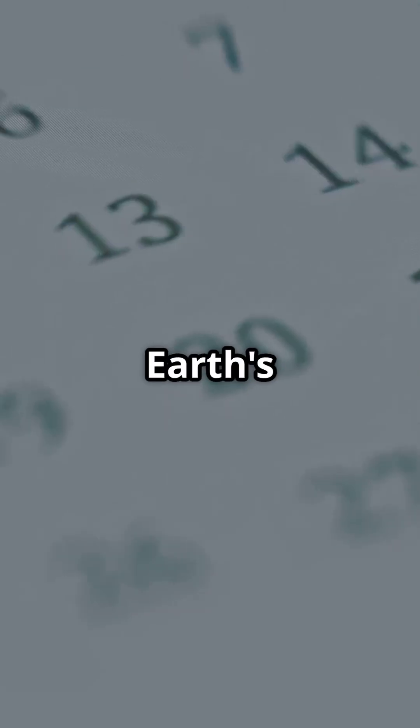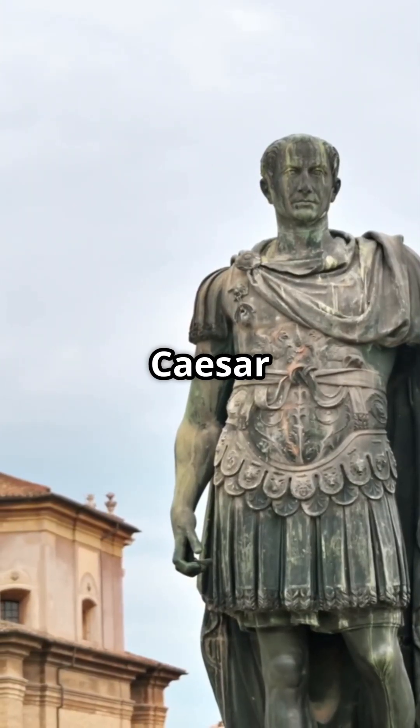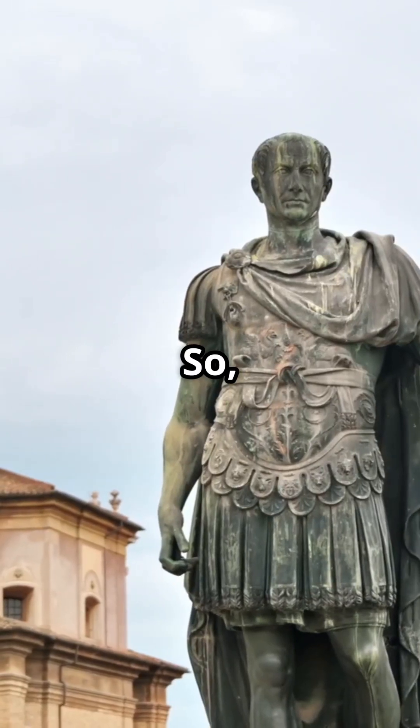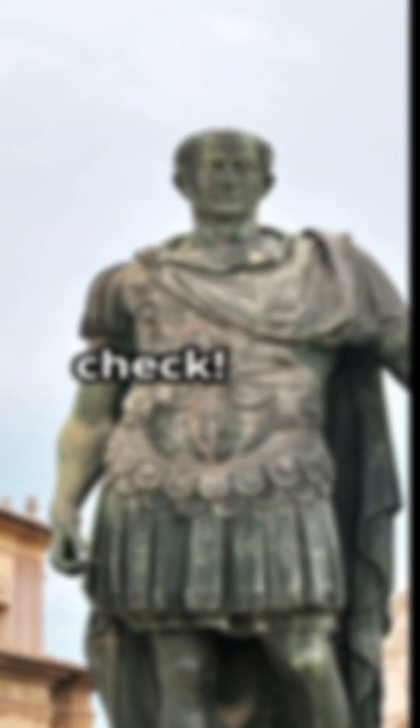It's all about keeping our calendar in sync with Earth's orbit around the sun. Fun fact: leap years were first introduced by Julius Caesar over 2,000 years ago. So next time you see February 29th, remember — it's just the universe keeping time in check.